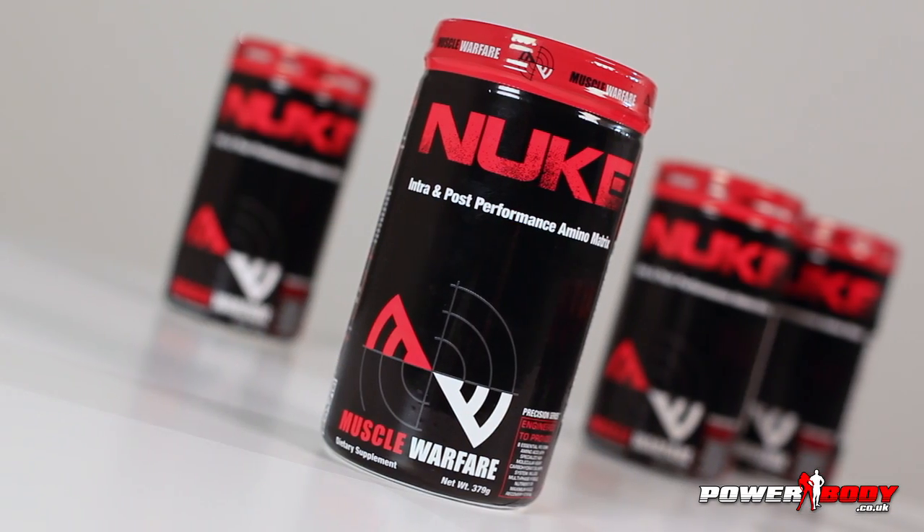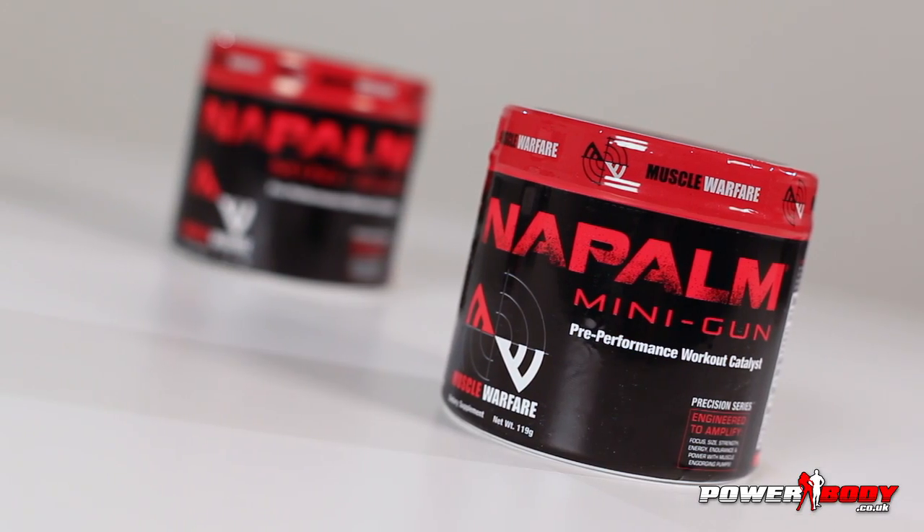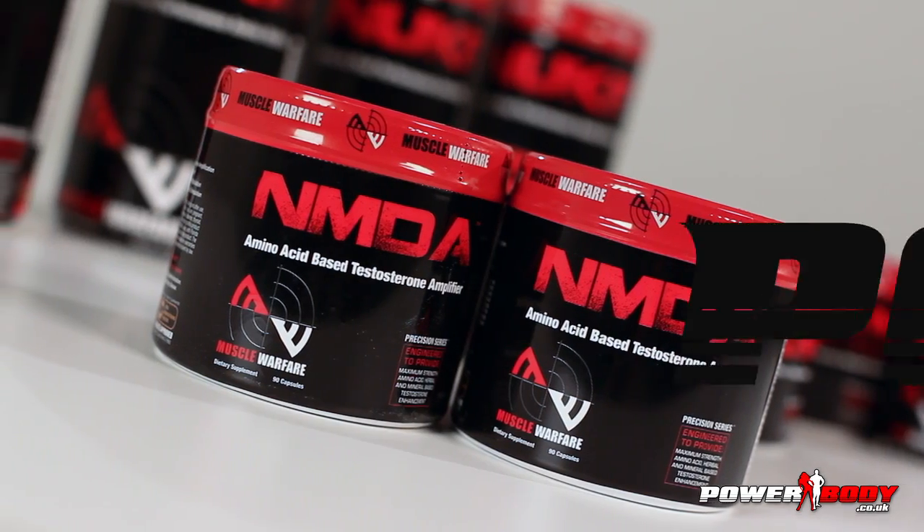We've also just had the release of the new Muscle Warfare products, exclusive to PowerBody. We'll be releasing some of them to the forum members to test, as we did last month for Jack3D Micro.